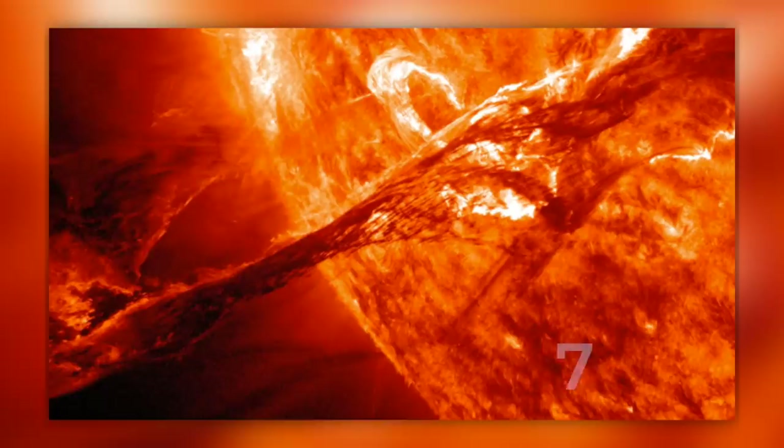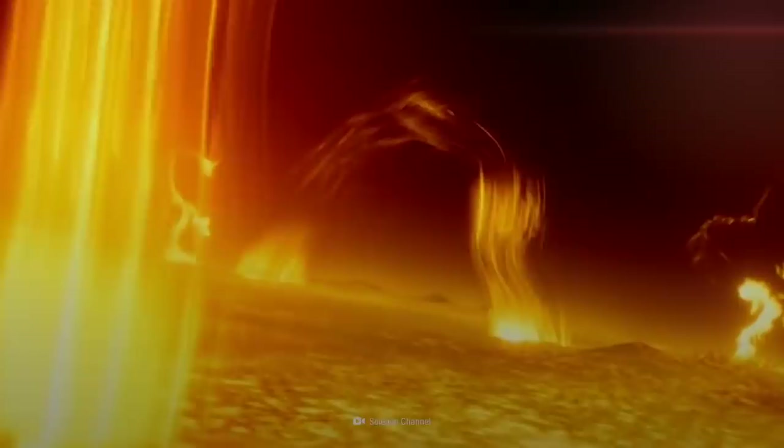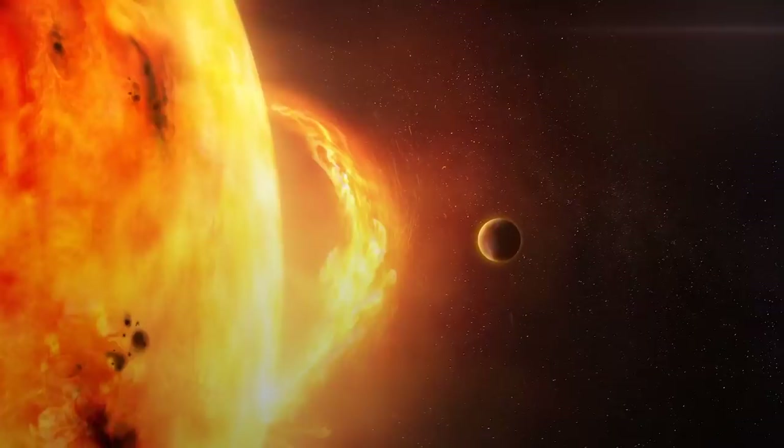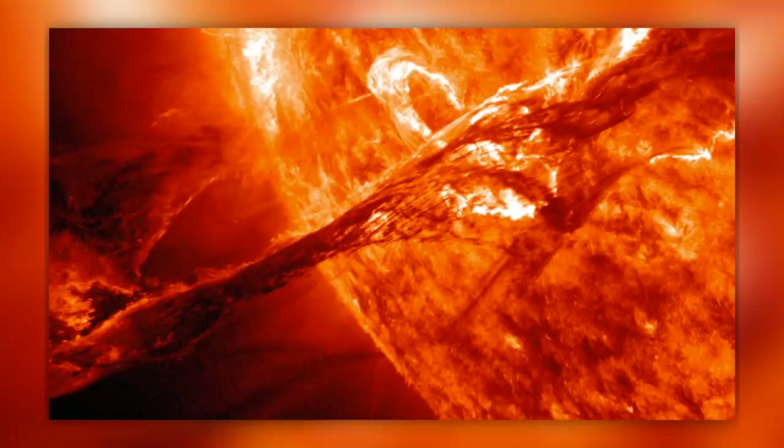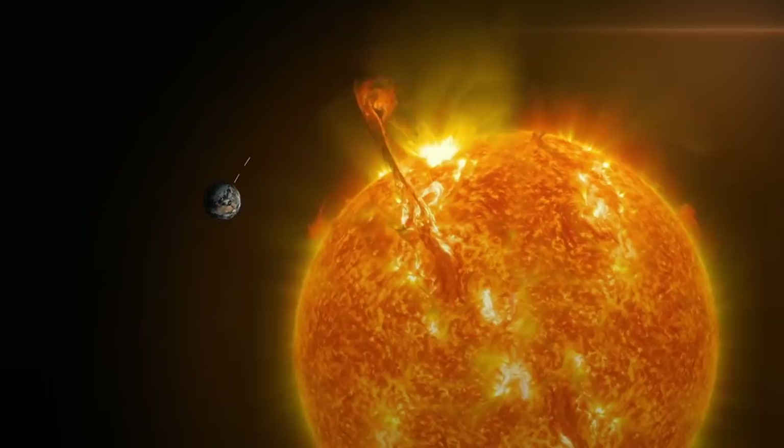This image, taken in 2012 by NASA's Solar Dynamics Observatory, shows one such outburst called a solar prominence. The image shows a stream of plasma erupting from the sun's photosphere, extending thousands of miles into space before falling back down to the surface. To give you a sense of scale, the solar prominence in this image is nearly 200,000 miles long — 20 to 30 Earths wide. The glowing plasma is shooting away from the sun at 900 miles per second.